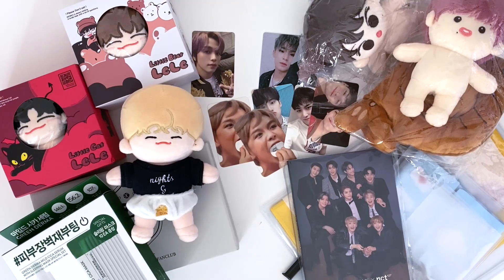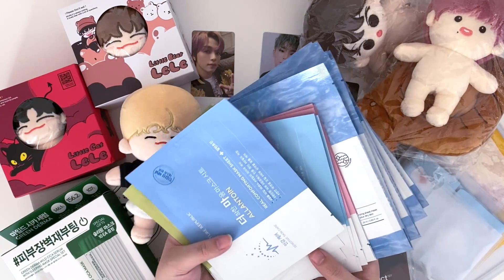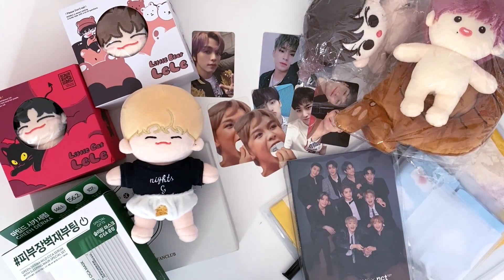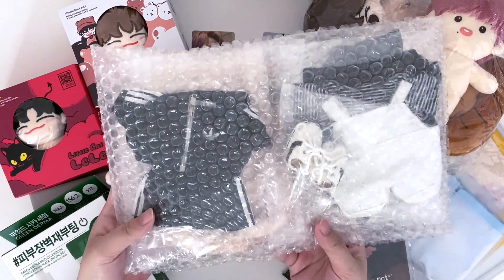That is really pretty regardless. We also had to buy a couple of face masks to round up the price so we'd meet the requirement to get the free gift, which is the postcard book.